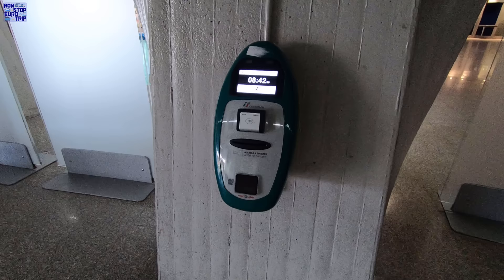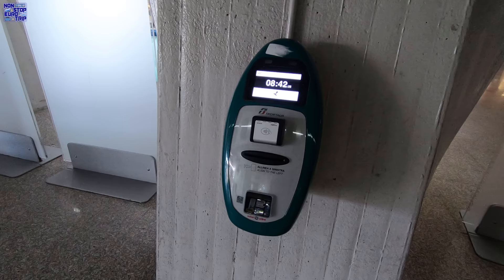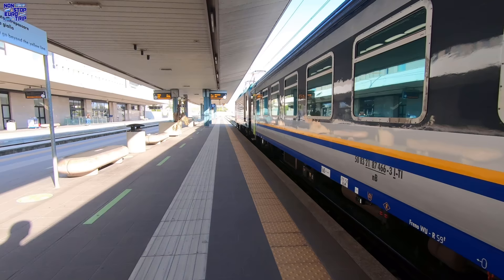If you have a paper ticket you must validate it in one of these machines before you board the train. Italian ticket inspectors are not known for their forgiveness even if you claim ignorance of this rule. All platforms are accessed by lifts and escalators up from the main concourse.